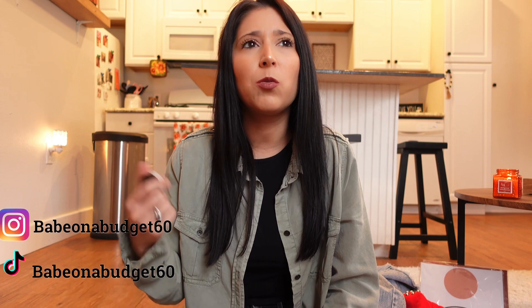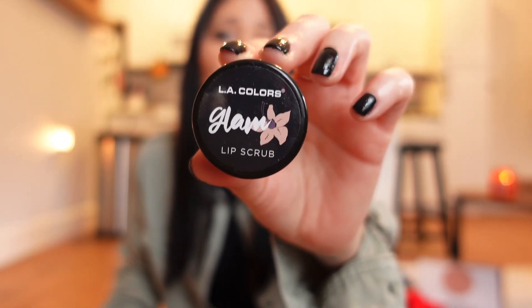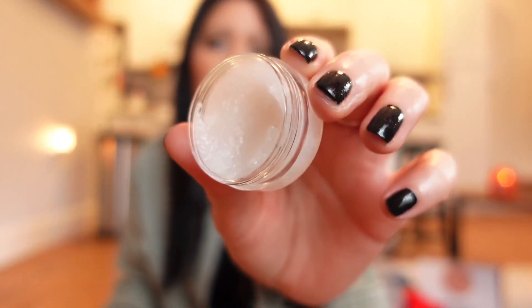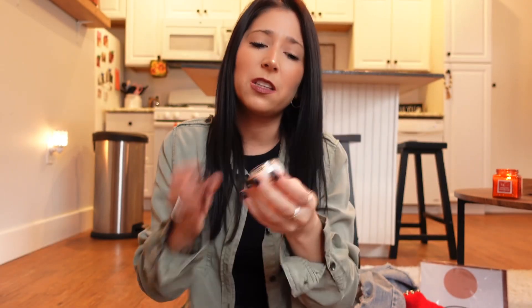Next I want to talk about the sugar lip scrub from Dollar Tree — this is the LA Colors Glam in the scent vanilla. It smells super good. Sometimes I get dry spots on my lips and after using this it's literally gone. For only a dollar twenty-five I love it. It smells like vanilla with a hint of coconut to me.